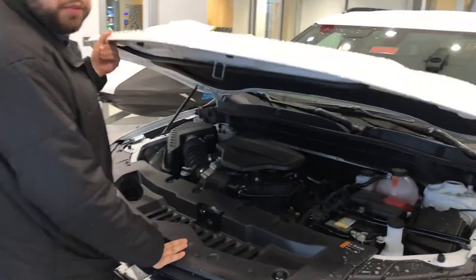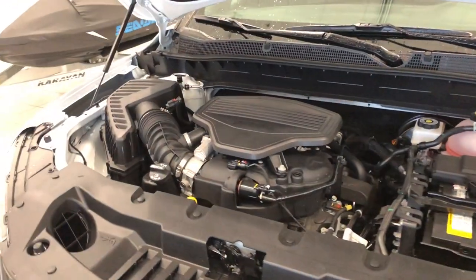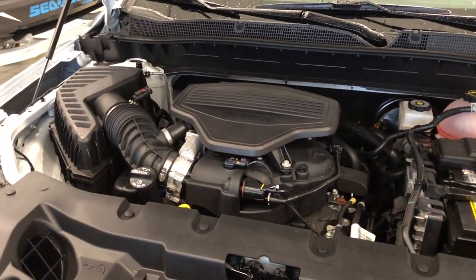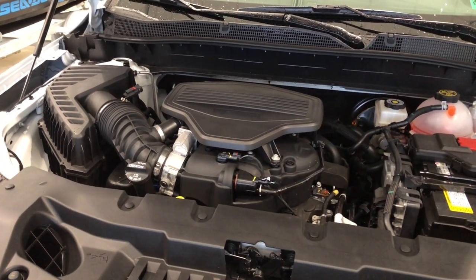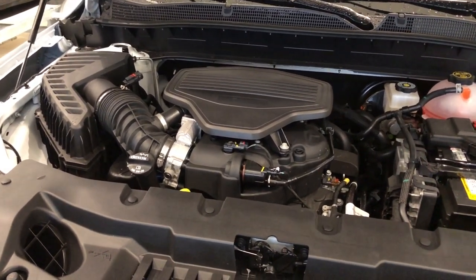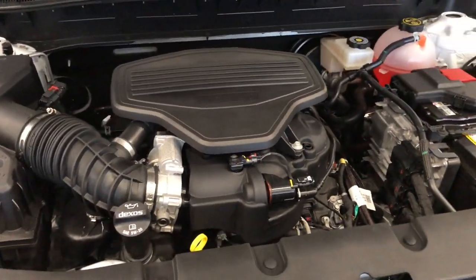It comes with a 3.6 liter V6 engine. Chevy's been using the 3.6 liter engine since the 1960s — it's very dependable. It comes with a 5-year, 60,000-mile powertrain warranty and a 3-year, 36,000-mile bumper-to-bumper warranty.